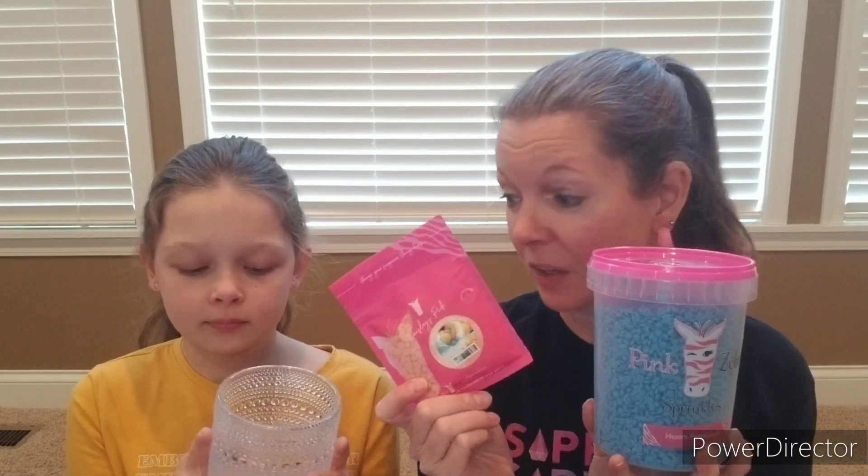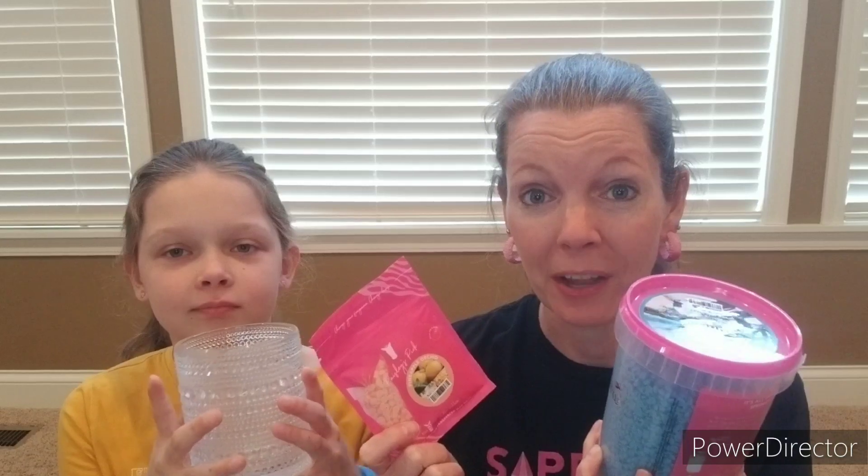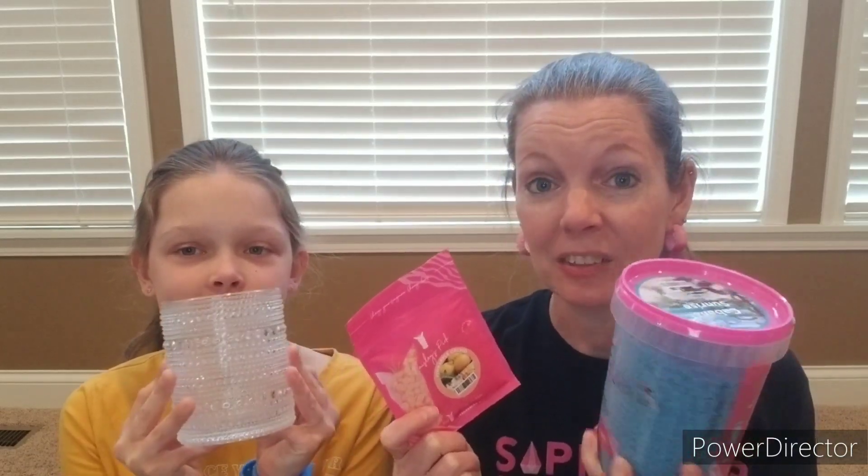We've got our Glimmer Candle, we have our carton of sprinkles, and we have our sample of Pineapple Orchid. And guys, check out what we got this month — this is worth so much more than we paid for this and I am super excited.